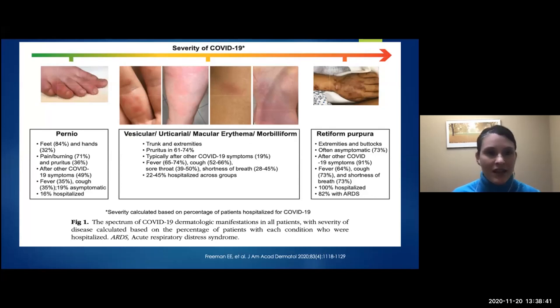To summarize: pernio tends to be in younger patients, not as many hospitalized — it can be painful and itchy. Retiform purpura is our sick, older patients that we're really concerned about. In the middle are our more nonspecific but morbilliform, urticarial, and vesicular eruptions — not as severe.